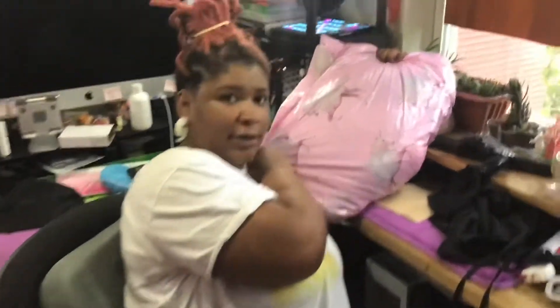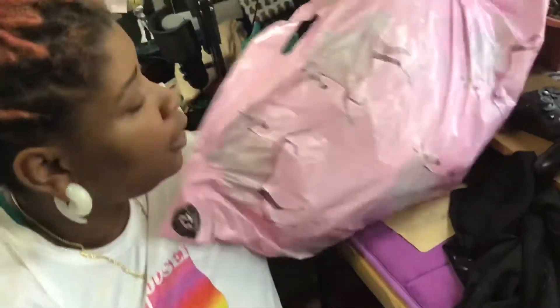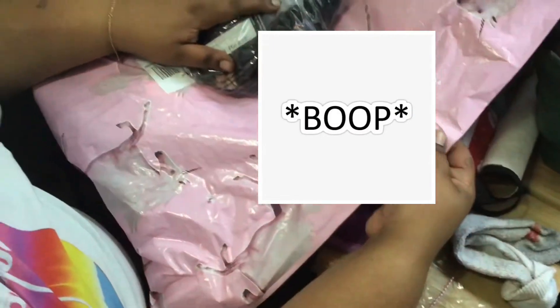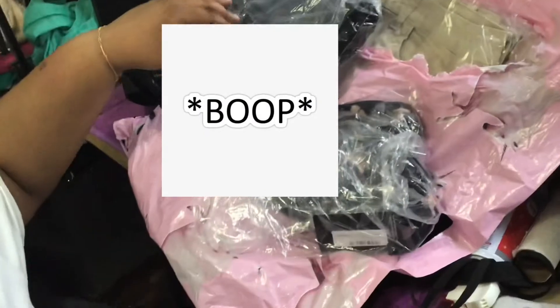It's a whole video. This is a... oh! Pretty Little Thing. Is that how that thing usually comes? This is my first time buying from them. Oh okay. It has a handle. Is it the one that's also like the British store or something? Yeah, this is from the UK.